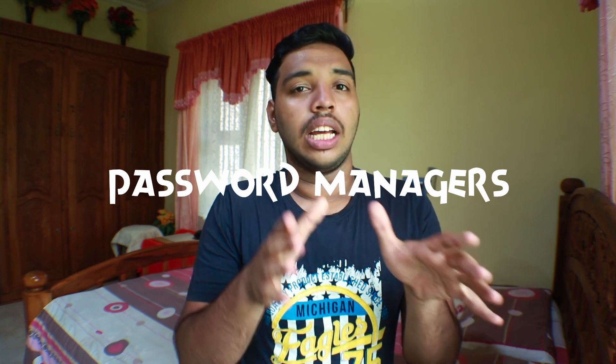Hi guys, this is Safan from TechCycle. In this video, I'm going to explain to you guys about password managers and things to look for when you're getting a password manager. So let's jump into this video.